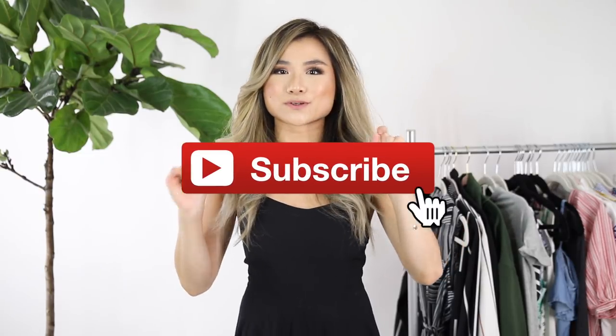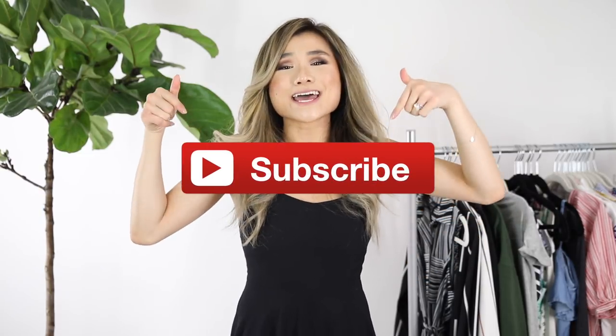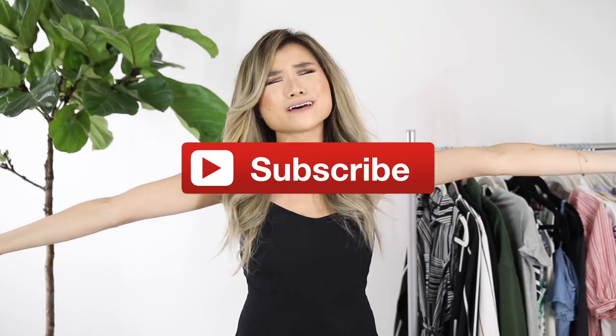I wanted to get this video out for you guys because the next two weeks are going to be a Miss Louie annual event. If you guys are OG Miss Louie fam, you know I've been covering the Nordstrom anniversary sale for many years on this channel and this year is going to be no different. So just in case you guys are not interested in any of the Nordstrom stuff, I wanted to make sure you had some really cool affordable summer finds.